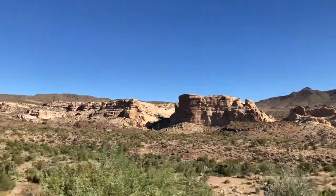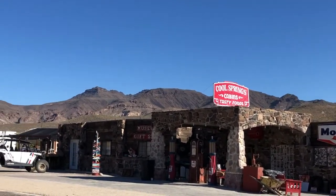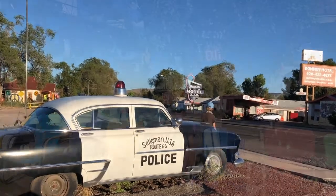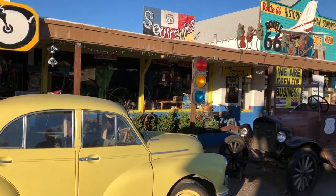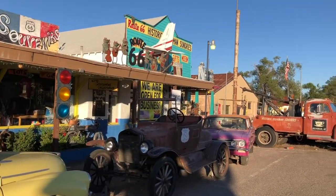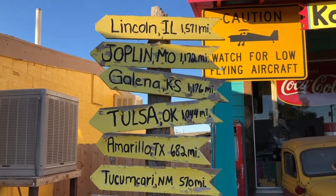More stunning views and watering holes can be seen to and from Oatman. Seligman, Arizona is a great stop, with the Snow Cap Drive-In, Angel and Velma's shop, and many other shopping spots. It's also a really great place to spend the night. You'll have a great time talking with the locals and eating at the restaurants.